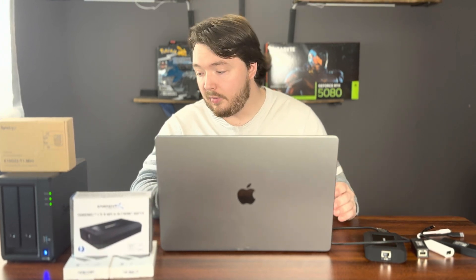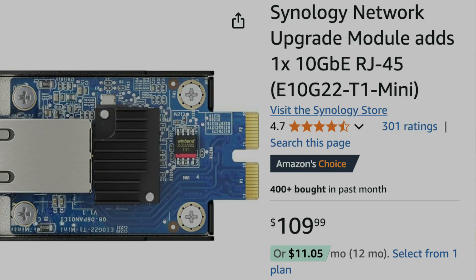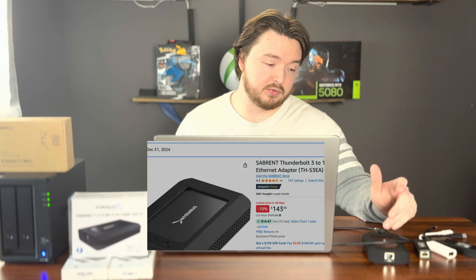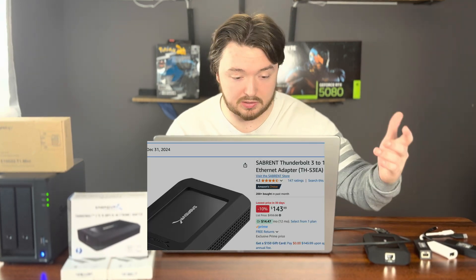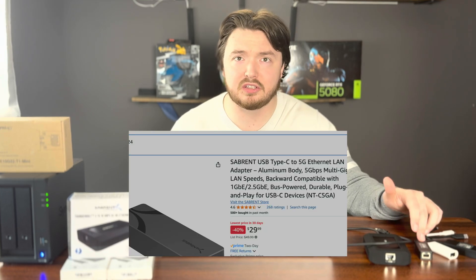5GB seems to be the sweet spot for editing. I've got 10GB, and that's the only reason I'm using it — they don't make a 5GB card anyway. In terms of pricing, 10GB network cards were around $110 to $150, plus another $150 to $200 for the Thunderbolt-to-10GB adapter. The 5GB network card was about $40 to $45, and 2.5GB was $30. I feel like that's perfect — 5GB is perfectly fine, and a lot of higher-end Windows motherboards already have 2.5 and 5GB built in.